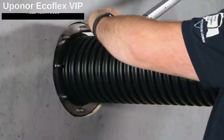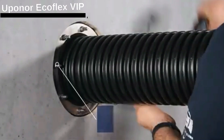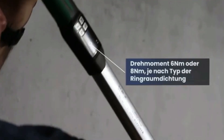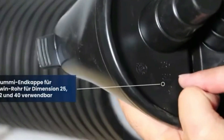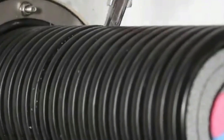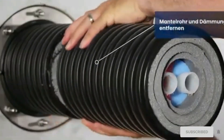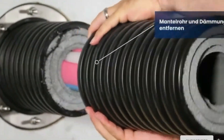The Coflex VIP is described as not an evolution but a pipe revolution. These pre-insulated pipes cut heat loss by up to 60 percent and reduce installation time by 20 percent. The advanced insulation of Coflex VIP outperforms its cross-linked polyethylene foam counterpart by a factor of 10.